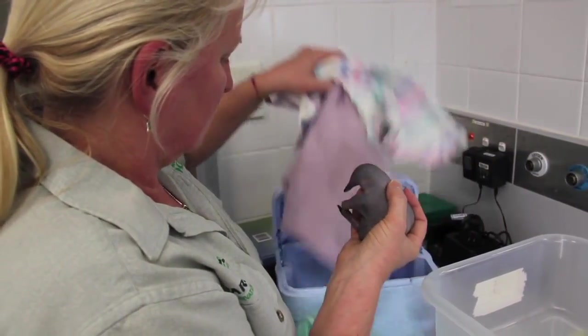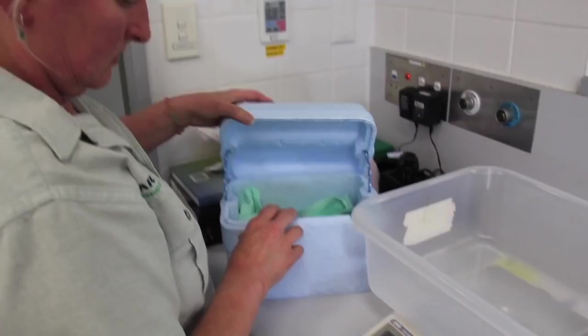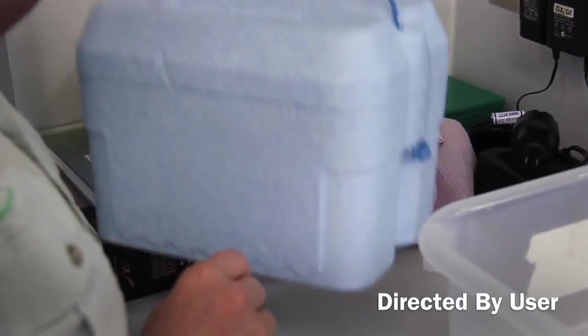I'd say it'll be a few months yet before it looks like a real echidna. They don't wean or leave the burrow until about six or seven months, so there's still a lot of tender loving care needed for a few months yet.